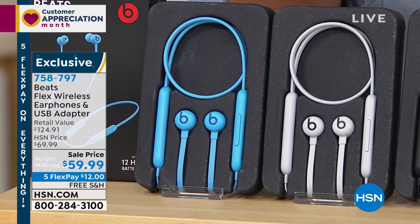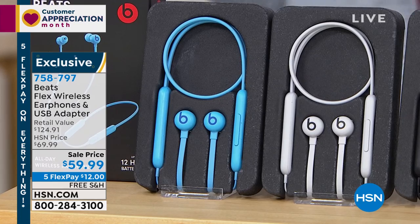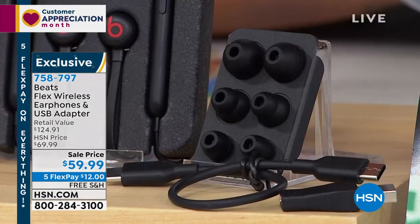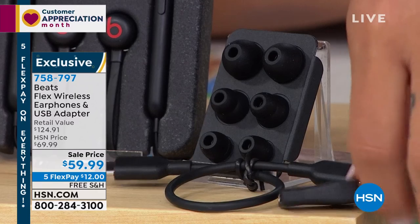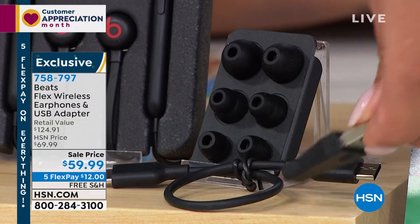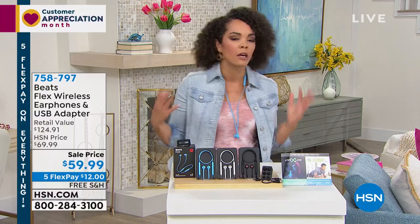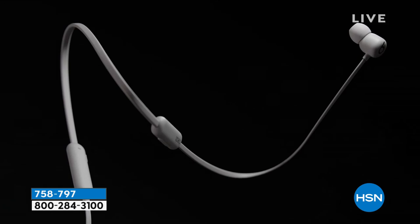Either way you still get three different ear tips for a customized fit, the charging cable, and that USB-C adapter already included. If you're a music lover, this is for you. If your current earbuds keep falling out and you want something to keep them on you when not in use, this is for you. If you crave premium sound without breaking the bank, this is your opportunity — up to 12 hours of listening time.